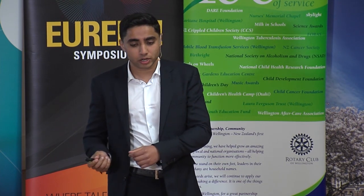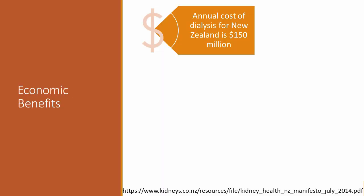The first benefits are the economic benefits. Right now in our country, when patients need transplant surgery, they're put on a waiting list. But while they're waiting, they still need treatment because one of their organs is not working. For example, kidney failure patients waiting for a transplant are given kidney dialysis. But the cost of kidney dialysis to New Zealand each year is $150 million.